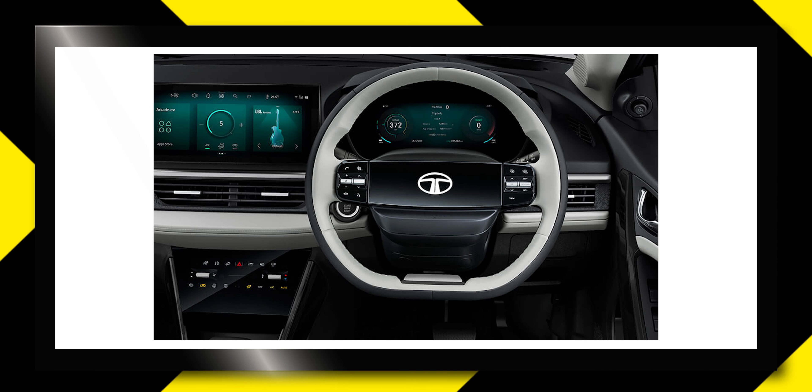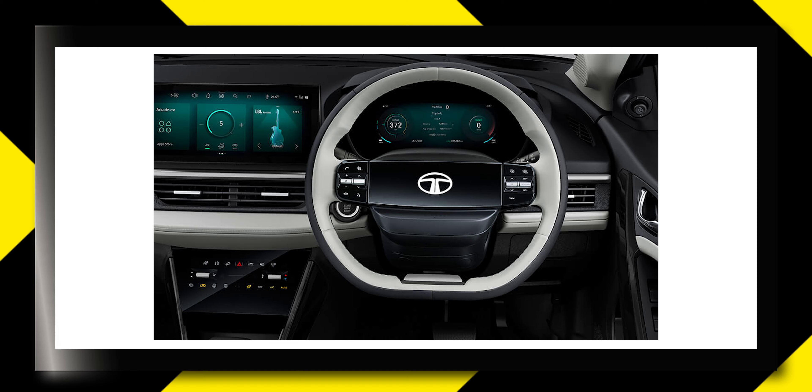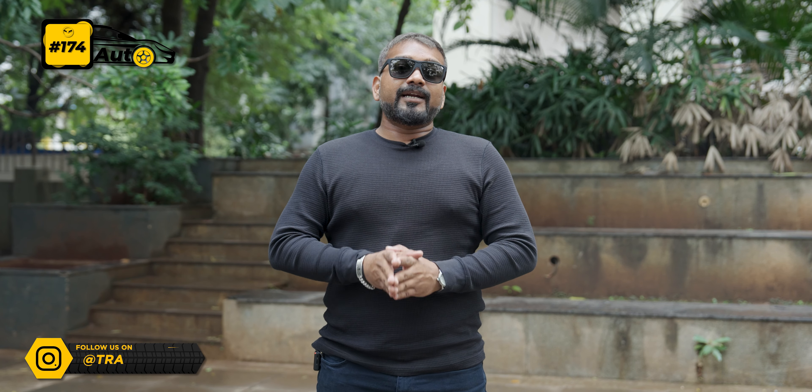In the interior, there are many changes in the dashboard — different textures, and seats are also different. There are many segment-first features in it. The driver dash is now fully digital and you can integrate Google Maps into it, so when you are driving the car, the maps will be displayed in front of you.